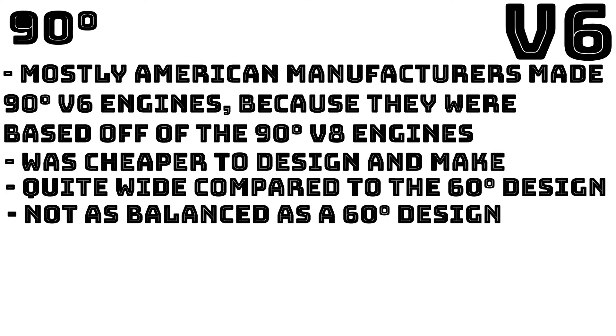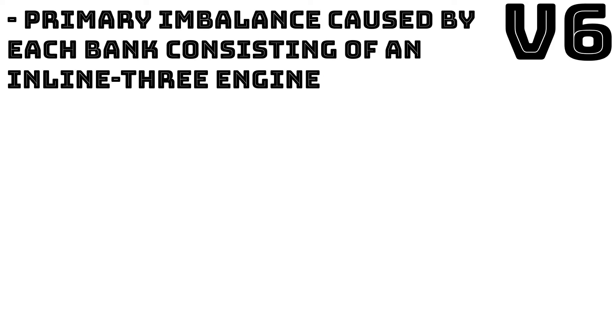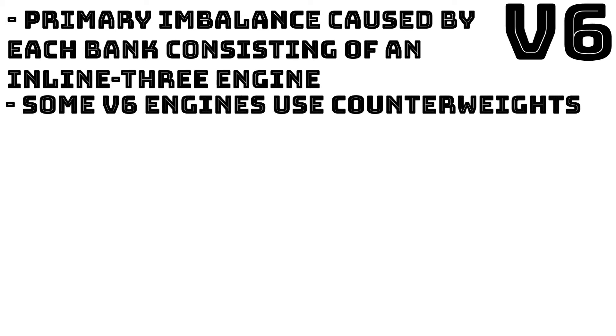The initial 90 degree V6 engines, such as the Buick Fireball V6, had three shared crank pins arranged at 120 degrees from each other due to their origins from V8 engines. This resulted in an uneven firing order with half of the cylinders using a firing interval of 90 degrees and the other half using an interval of 150 degrees. The uneven firing intervals resulted in rough running engines with unpleasant harmonic vibrations at certain engine speeds. All V6 engines regardless of V angle are subject to a primary imbalance caused by each bank consisting of an inline three engine. Straight six and flat six engines do not experience this imbalance. To reduce vibrations, some V6 engines use counterweights on the crankshaft and/or a counter-rotating balance shaft.